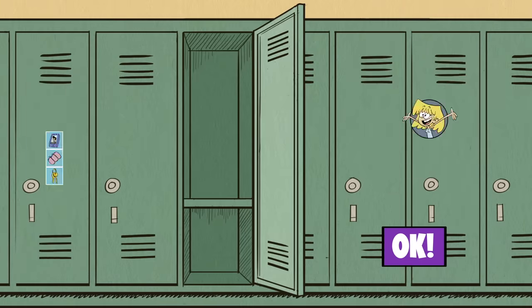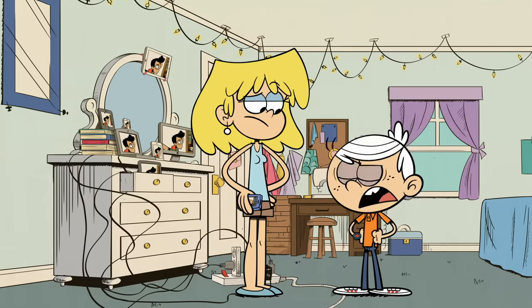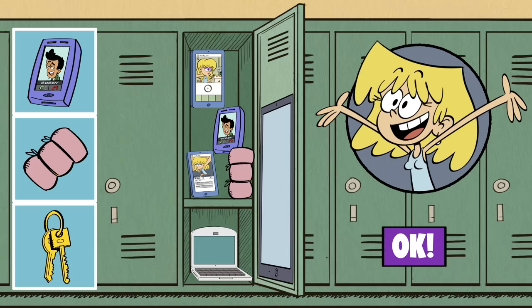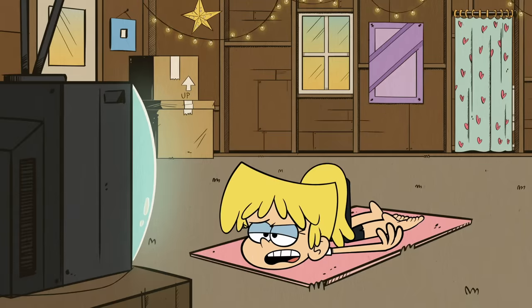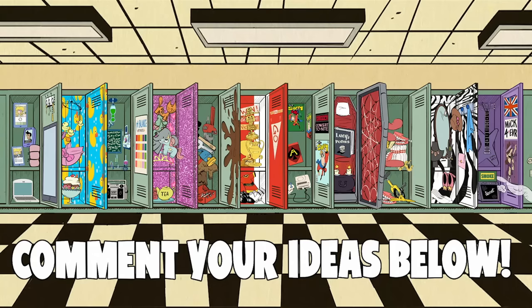We're literally on the last locker - Lori's. This is literally genius. She loves her tech, so let's deck out her locker with some screens. Beep, bop, boom! You don't need all these devices. Yes, I do. Bobby and I like to admire each other from multiple angles. And Lori loves yoga, so let's throw in her mat. We'll add a hook for her car keys to Vanzilla. One time Lori forgot those and it did not go very well. We did it!